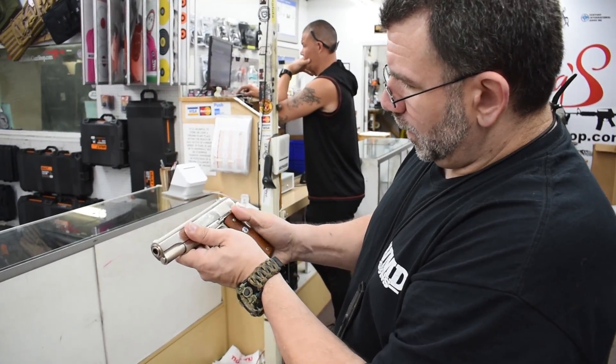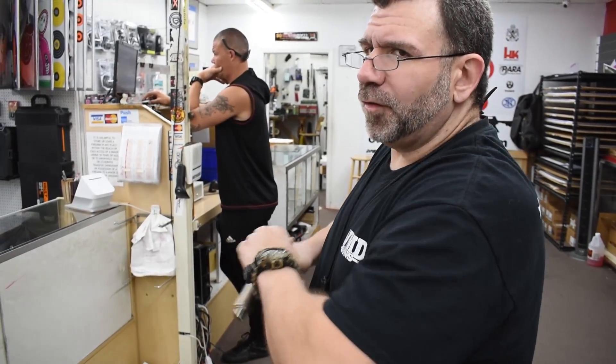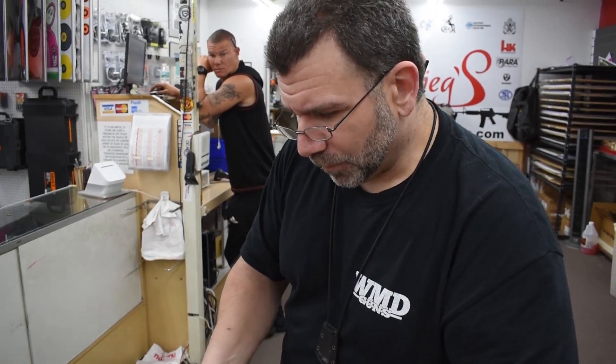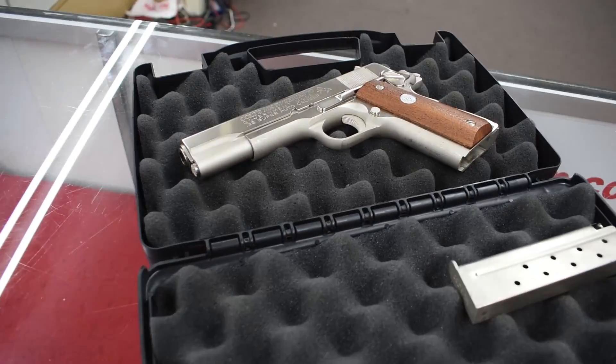It's a 38 Super? Yep. Oh man. You just don't see the Colt 1911s in such a nice condition. This is all nickel. Series 70. Oh God, that is just gorgeous. And 38 Super — that's a very unappreciated caliber. That is just gorgeous. Look at that. You've got to really appreciate your guns to appreciate something like that. 38 Super, baby.